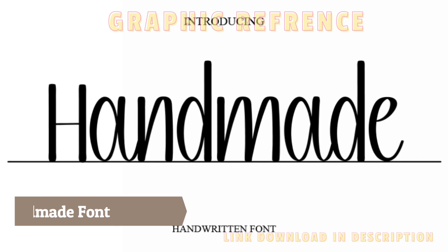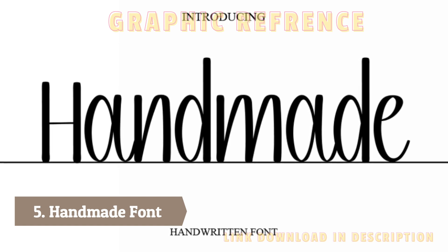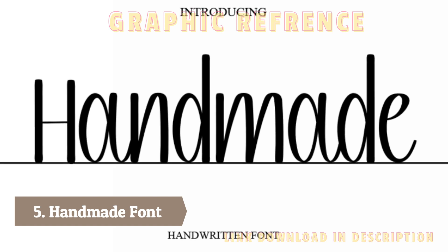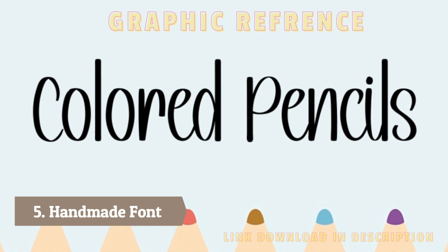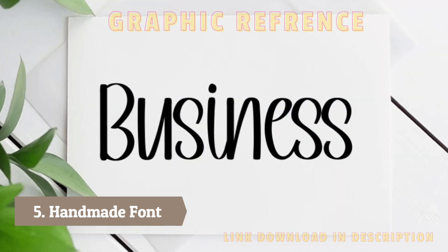Number five: Handmade font. Handmade font is a style of typography that mimics the look of hand-drawn letters. Each character is unique, with a personal touch that gives designs a warm and human feel. This font is often used in projects that require a more personal or rustic touch, such as invitations, greeting cards, packaging, and branding for small businesses.